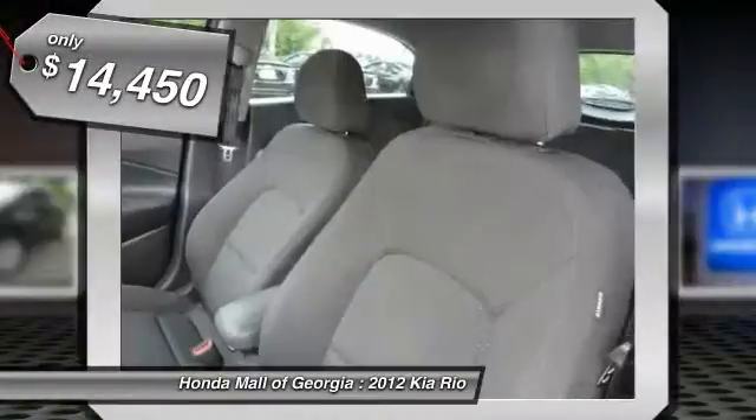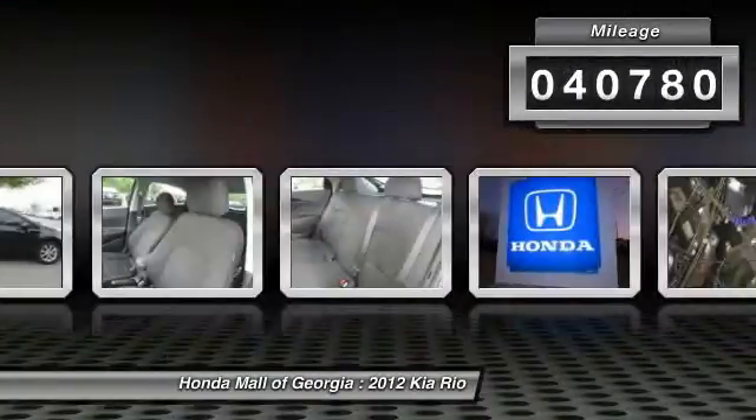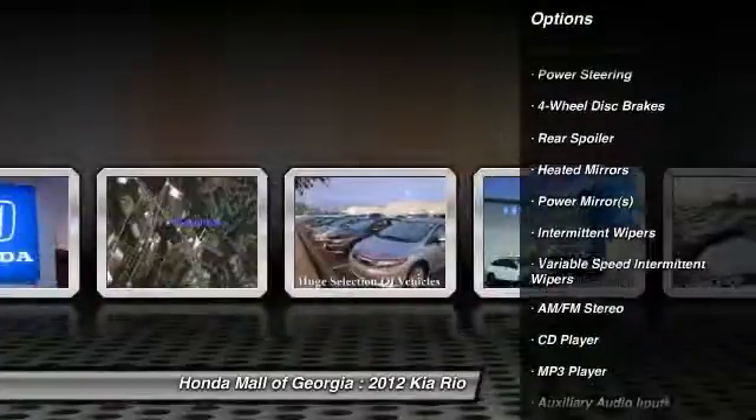anti-lock braking system, stability control, steering wheel audio controls, air conditioning, adjustable steering wheel, power steering, driver airbag, four-wheel disc brakes, AM/FM stereo radio.